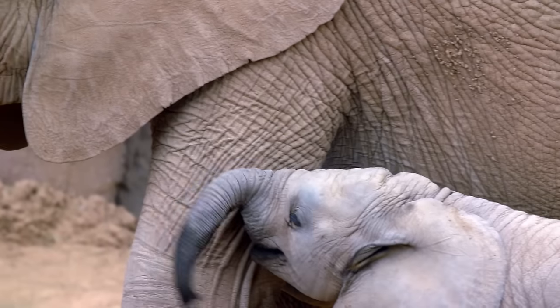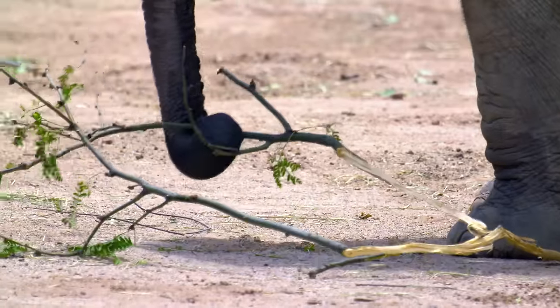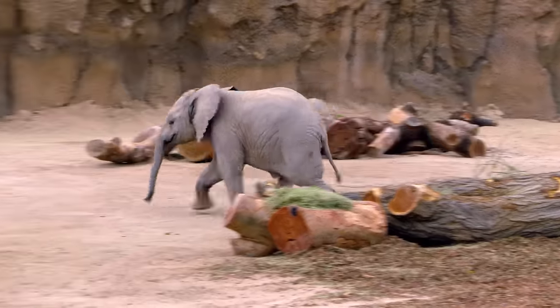Now, just less than one year old, Nandi spends most of her time checking out anything she can reach. And if she strays too far, her mother Samba coaxes her back in line.